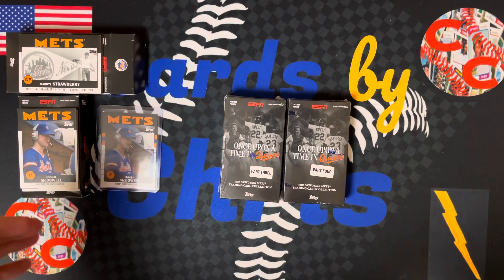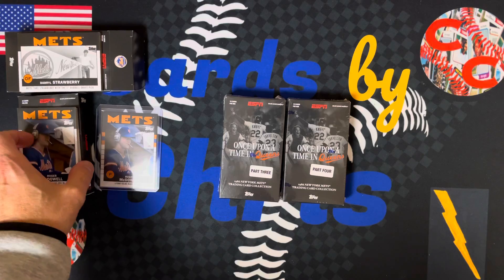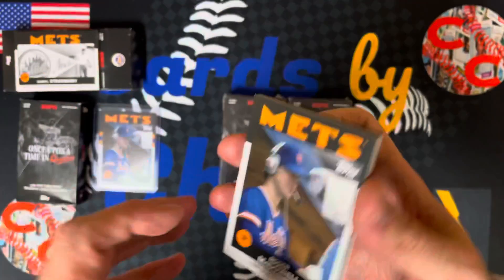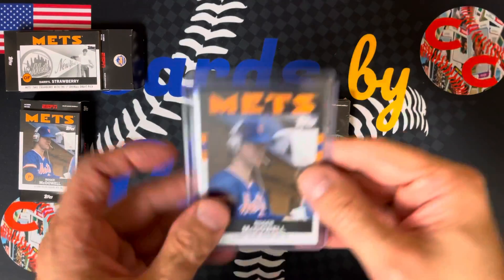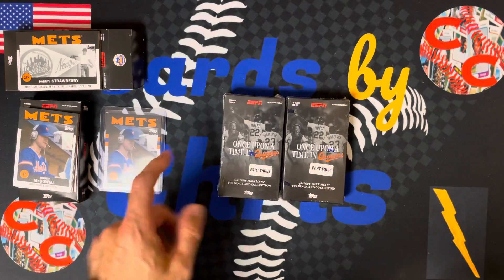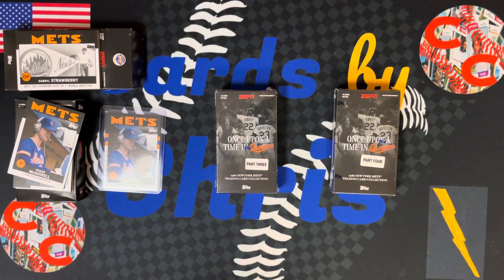So far the first two packs have been pretty cool. Part 1 was pretty much putting the team together, all based on the documentary on ESPN. Part 2 was mostly about the beginning of the 1986 season — we were able to get an '86 refractor of Roger McDowell. Part 3 I'm sure will be the bulk of the season, Part 4 probably the playoffs and the World Series.